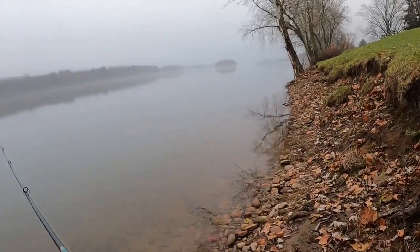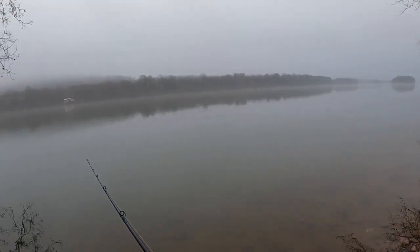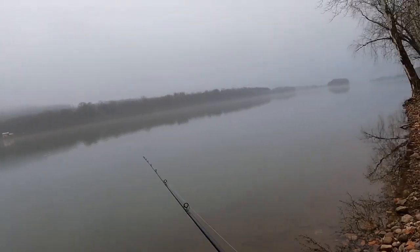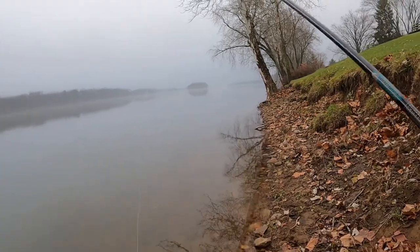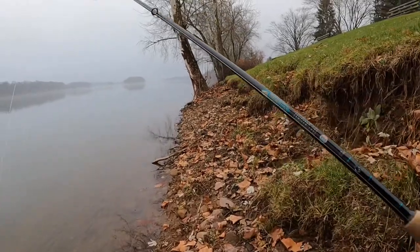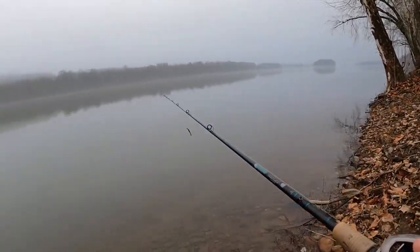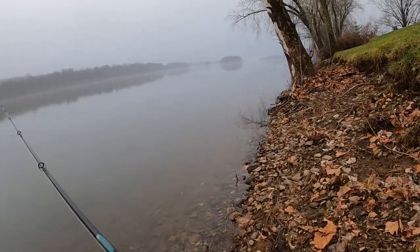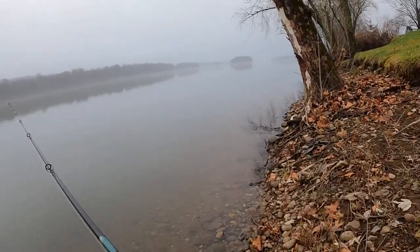I've noticed the water is a lot more clear down here than it was at the marina — should help us. That's another reason why I slimmed down my profile on my bait here. Usually when the water is dirtier I'll use a bigger bait to help get it more noticeable, plus it just gives off a lot more movement and motion and disturbs the water more.